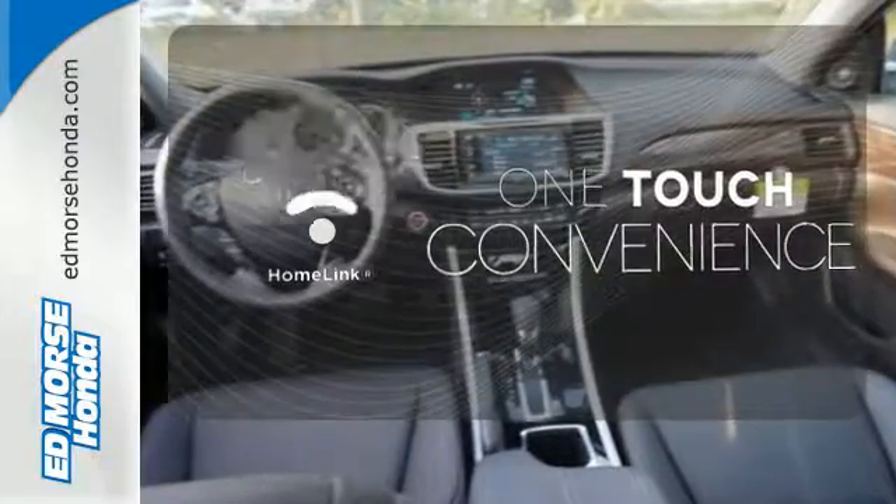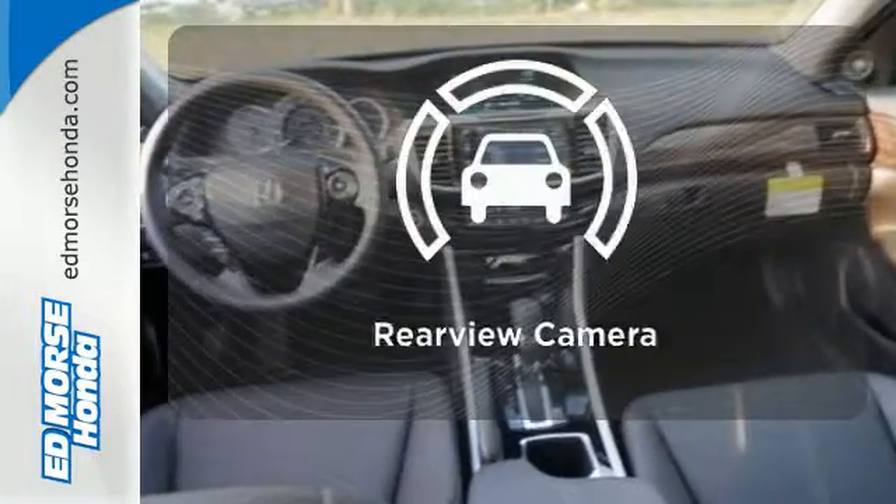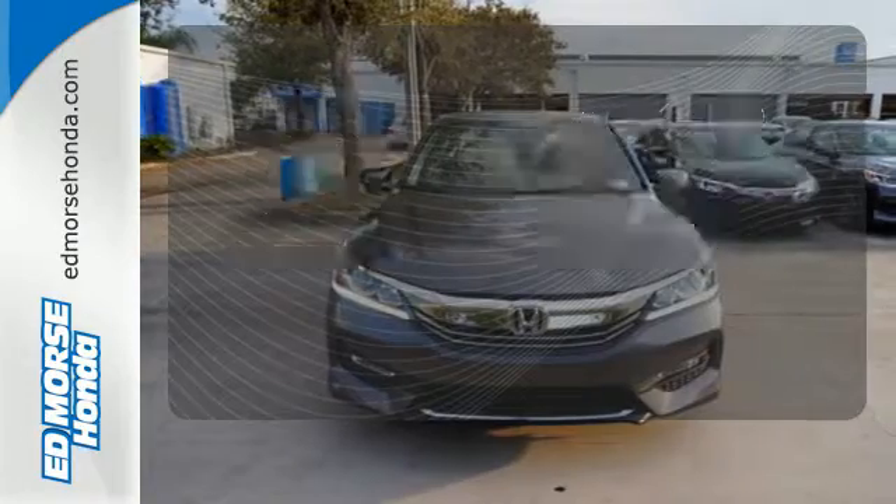With Homelink, one touch makes your arrival as welcoming as if you'd never left. Hindsight is 20-20 with the backup camera.